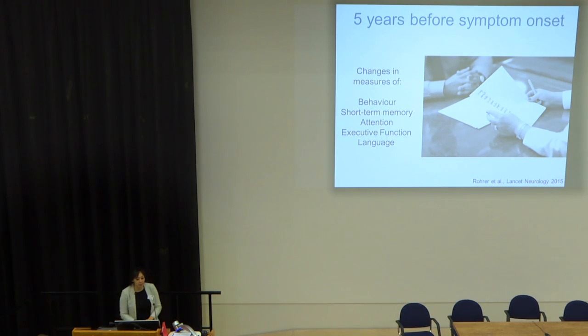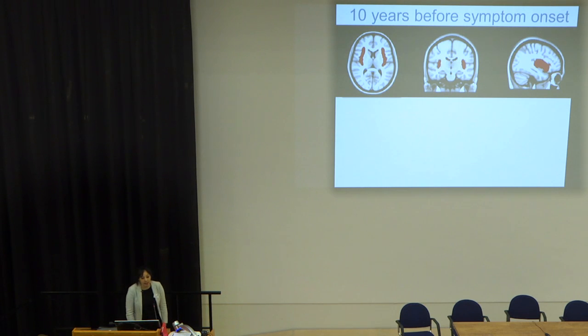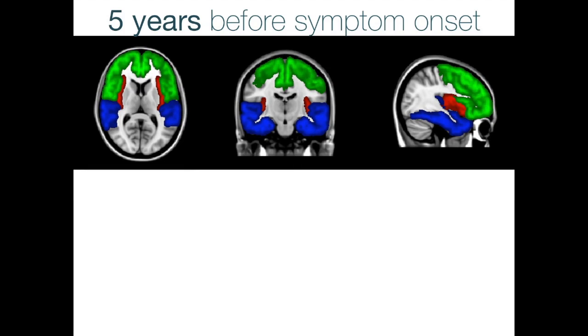We see that around five years before symptom onset, mutation carriers who are otherwise healthy show subtle changes in behaviour, short-term memory, attention, executive function, and language. In brain imaging, ten years before expected symptom onset we can see shrinking in an area called the insula — highlighted in red — and in the temporal lobes. Five years before onset, shrinking begins in the frontal lobe. By ten years after symptom onset, there is extensive atrophy all across the brain.